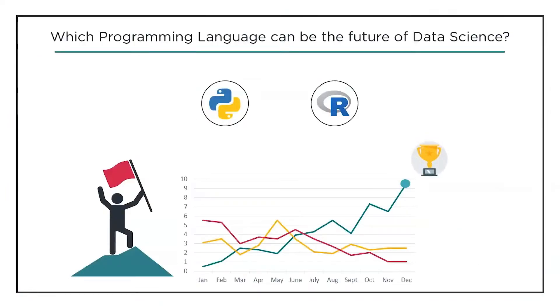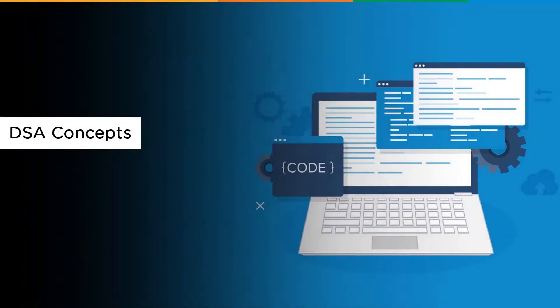This question is for the people who chose data science: which of these two programming languages — Python or R — is going to be the future of data science? Which language is going to be the winner? Do let us know in the comment section below.